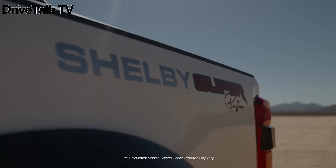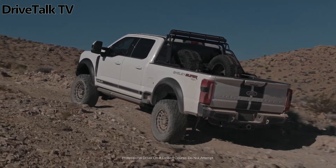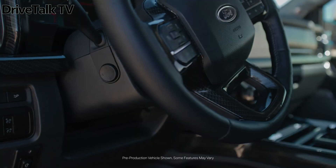The F-250 Superbata also features Fox shocks and front coilovers, and is outfitted with 20-inch wheels wrapped in robust 37-inch BFG KO2 tires.